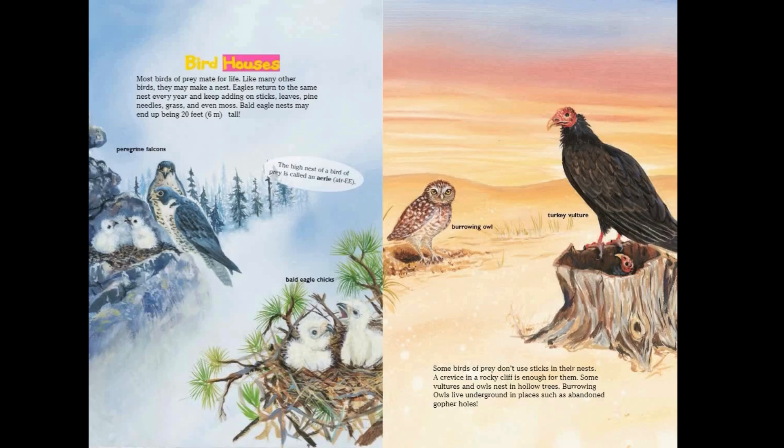Bird houses: most birds of prey mate for life. Like many other birds, they may make a nest. Eagles return to the same nest every year and keep adding on sticks, leaves, pine needles, grass, and even moss. A bald eagle nest may end up being 20 feet tall.